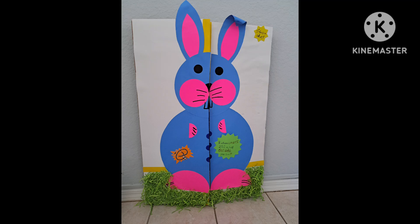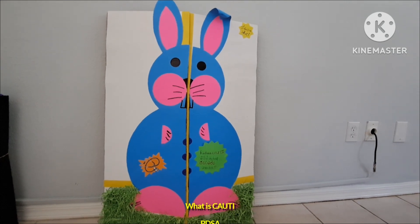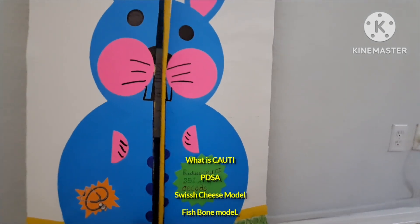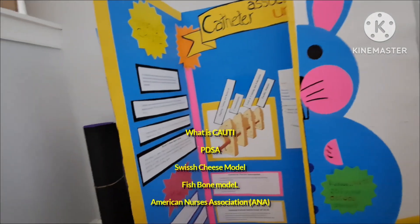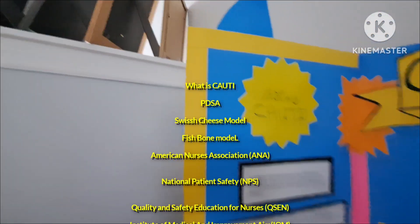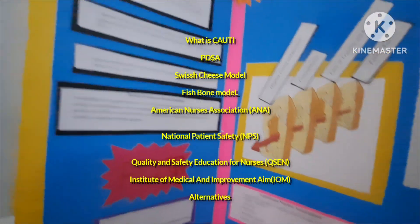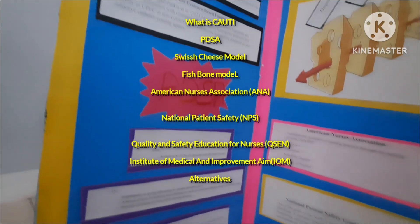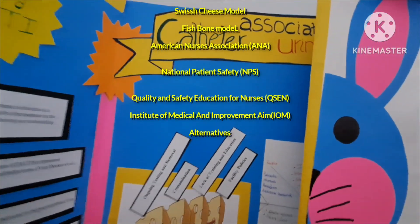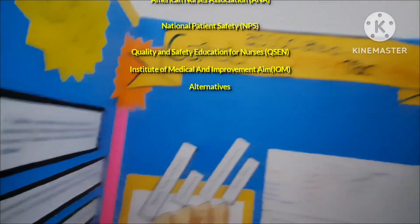Hi everyone, I hope you're having a very good day. I want to share with you my QSN project — for those who are in nursing, you know what that is. Here you can see what my project is. We did it on CAUTI — that's just short for catheterized urinary tract infection — and this is something we notice patients get a lot when they're in the hospital.